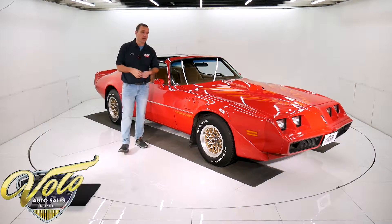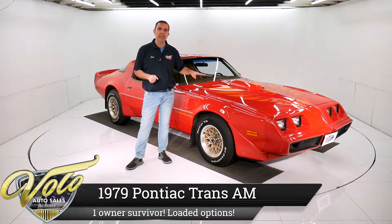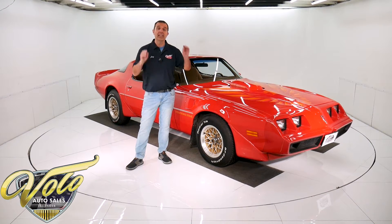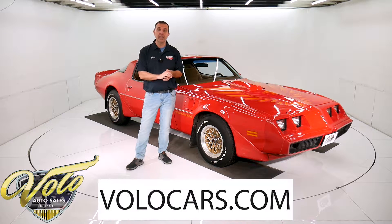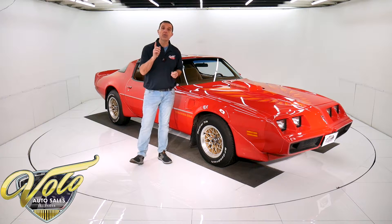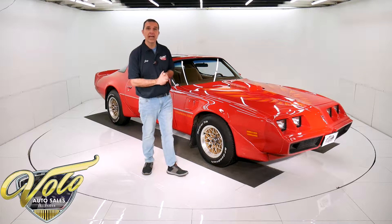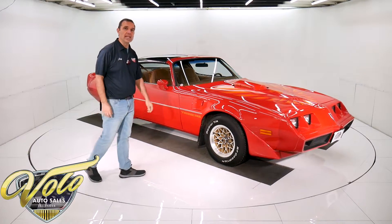I've got a special one for you right here. I bought this from the original owner — a 1979 Trans Am with 38,000 miles. This car is all original. It's a survivor and it's loaded with options. You can go to volocars.com — that's where you get all the pricing and specs, pictures of this car and a few hundred other collector cars we have for sale. But for right now, how about I take you for a spin in this 1979 Trans Am.